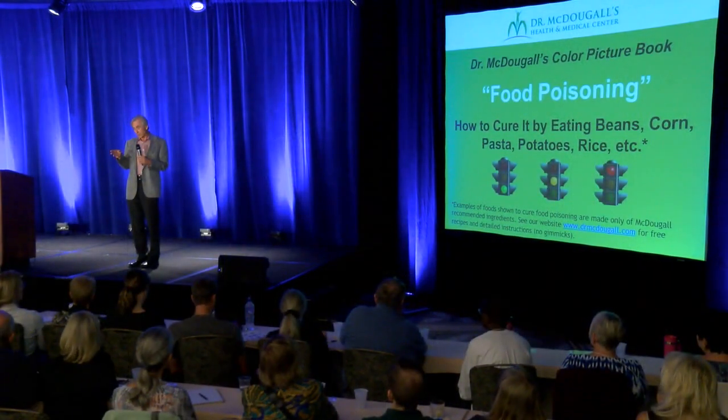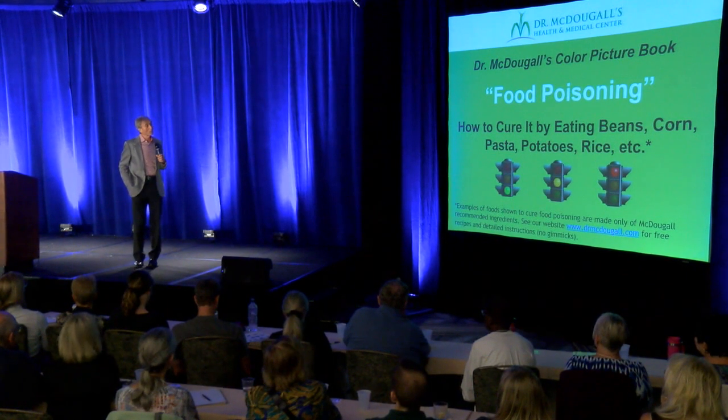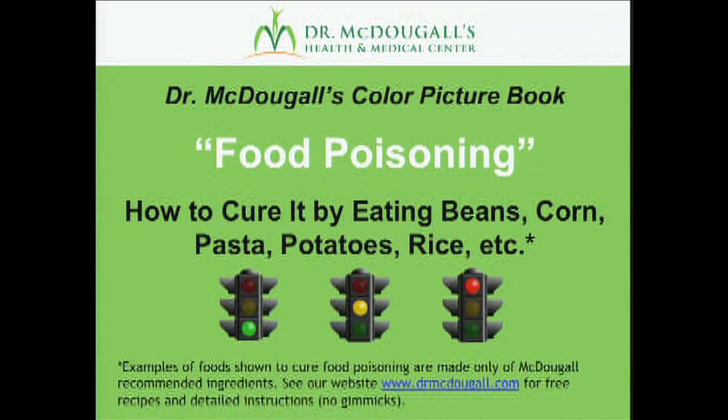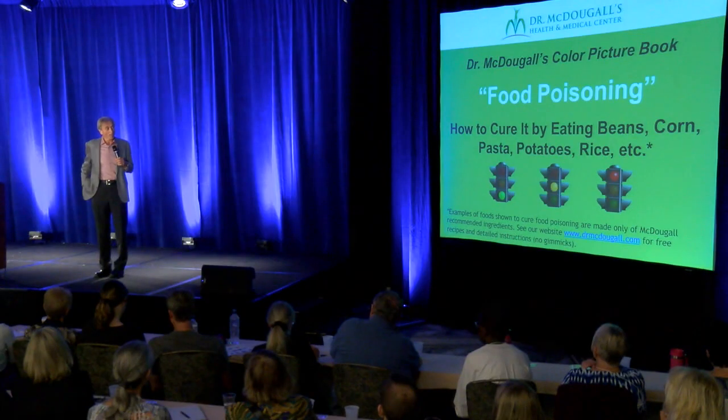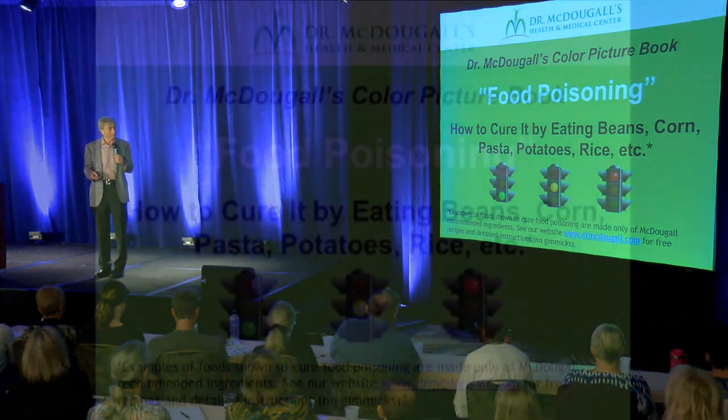I used the universal signs for go and stop and caution, and that helped them understand what I was talking about in terms of what they're supposed to do. If you'd like to read Dr. McDougall's color picture book on food poisoning and how to cure it, you just go to my website — it's there. It's probably in 15 languages now, and hopefully we get it in 30, 40, 50, 60 languages so people can understand.